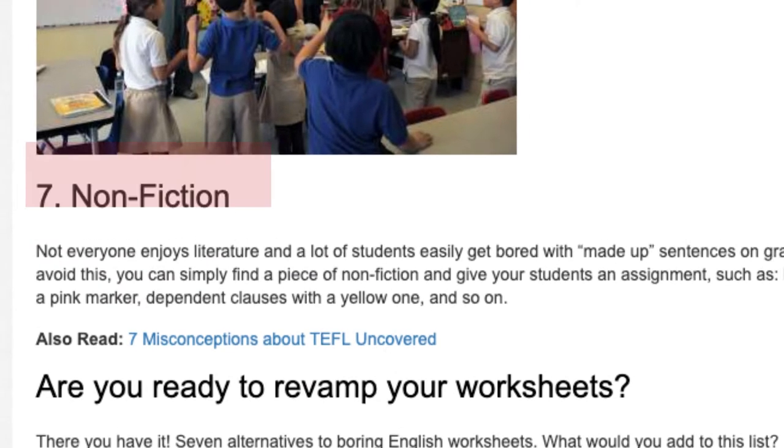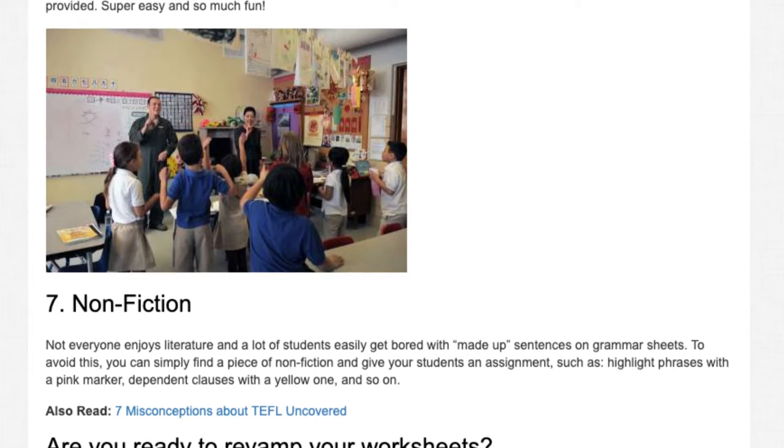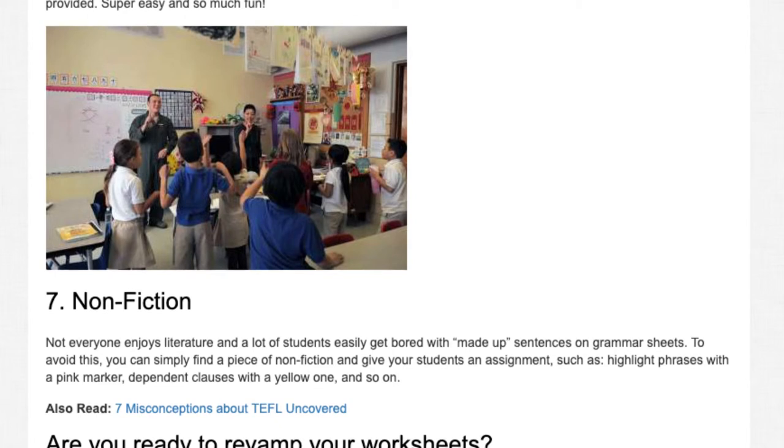Number 7: Non-fiction. Not everyone enjoys literature, and a lot of students easily get bored with made-up sentences on grammar sheets. To avoid this, you can simply find a piece of non-fiction and give your students an assignment, such as: highlight phrases with a pink marker, dependent clauses with a yellow one, and so on.